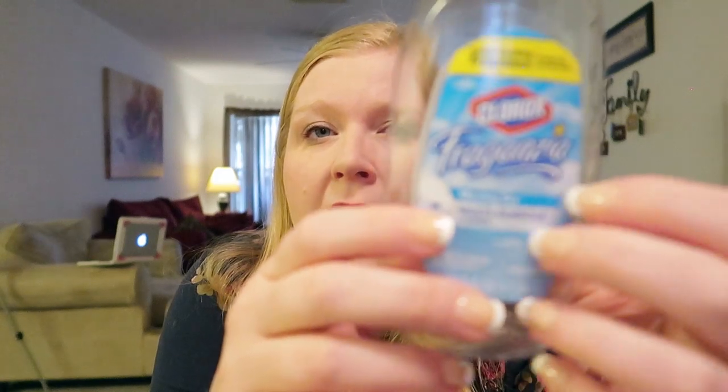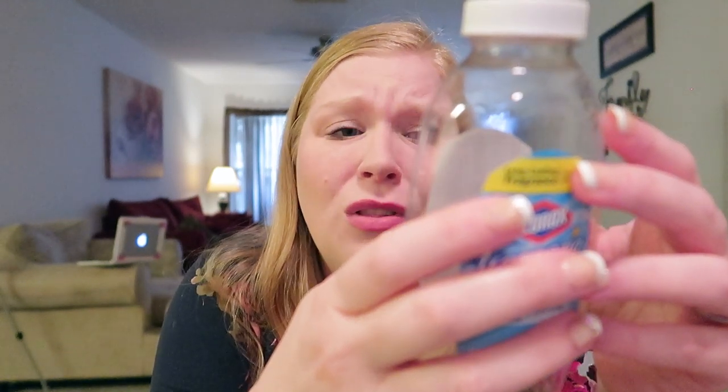I also got this at Dollar Tree — it's the Clorox Fraganzia, I think that's how you say it, in Morning Sky. It's a multi-purpose concentrated cleaner. I pour a little bit into a big sink full of water and mop my floors with it — sometimes I'll add a little bleach too. It's very concentrated: four ounces dissolved into a gallon of water. You can also use it in laundry and for other multi-purpose cleaning. Dollar Tree also has a Lysol version I really like.